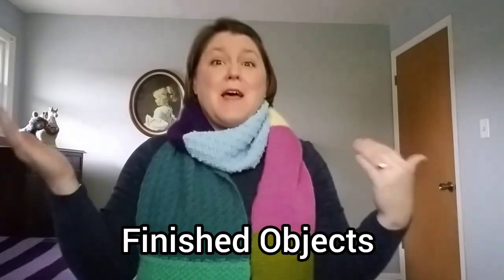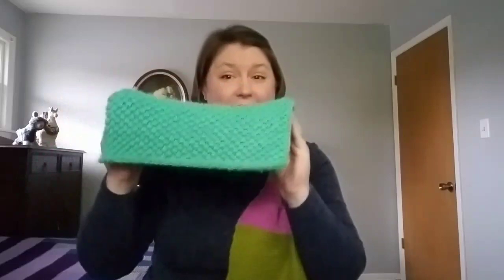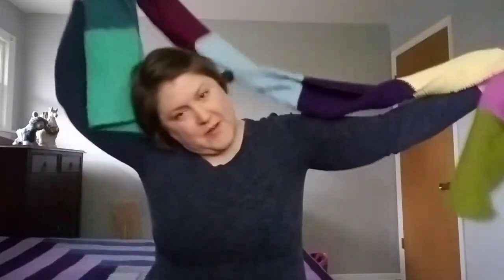We'll start with finished objects, beginning with what I'm wearing. I finished the Tunisian crochet scarf — it is all done! I probably should block this one end just a bit because it is curling, but I'm all right with it.